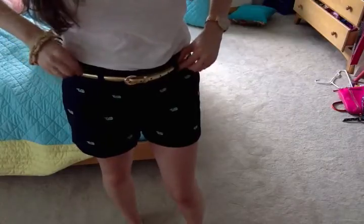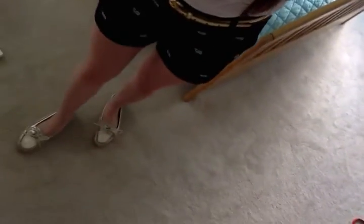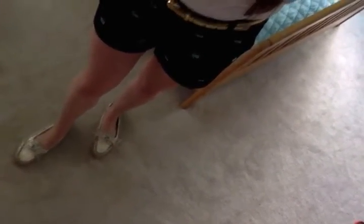For shoes I'm wearing my gold Sperry's — there we go — my gold Sperry's that I got, I think from DSW. They're Ralph Lauren brand, so I'm not sure if I got them from DSW or somewhere else.